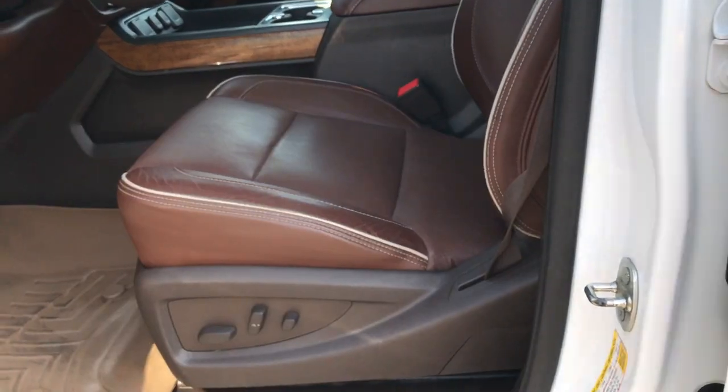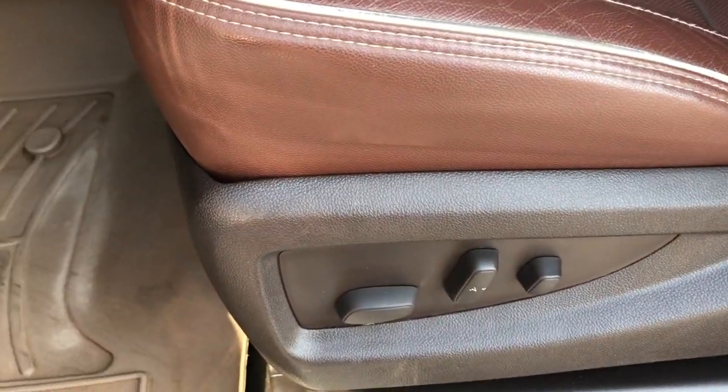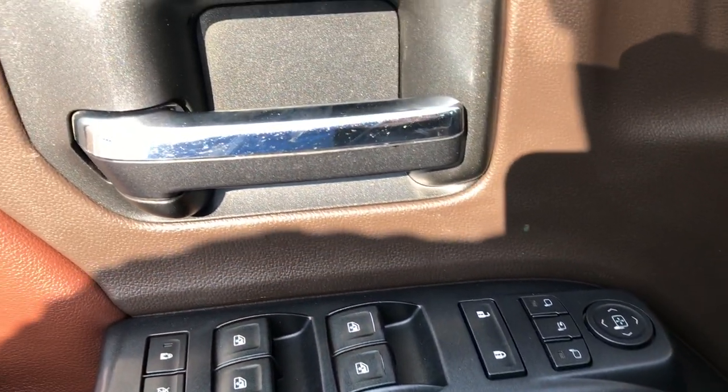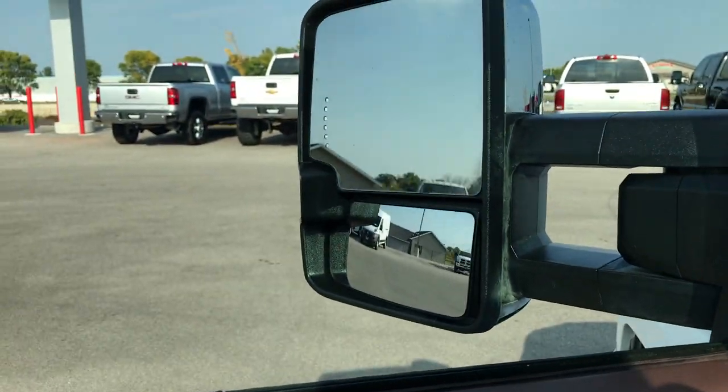Inside, the High Country package gives you the brown leather interior. Both front seats are heated and cooled, with no rips or tears — very, very nice. Both are powered. We have WeatherTech floor mats throughout along with the factory floor mats underneath. It has a Bose sound system, power windows, power locks, power mirrors, a memory driver's seat, and the mirrors do power fold in.